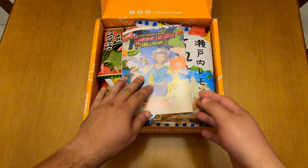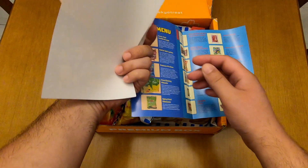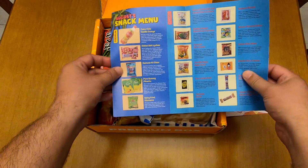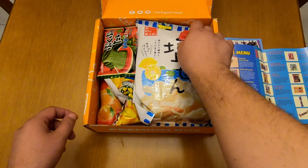As always, when you first open the box you will find the menu, which today seems to contain something extra — yes, it's two flyers. I'll just leave them here along with the catalog.